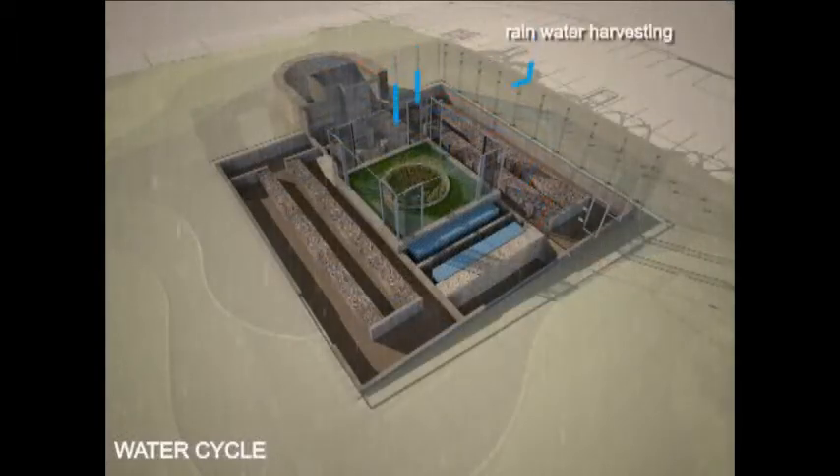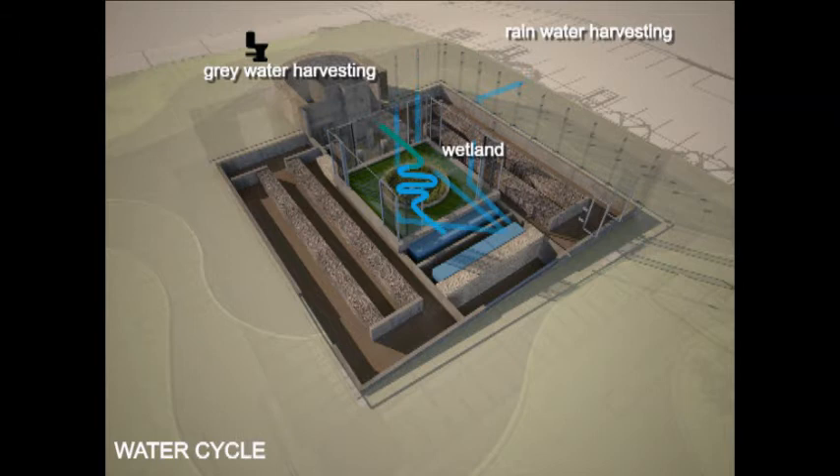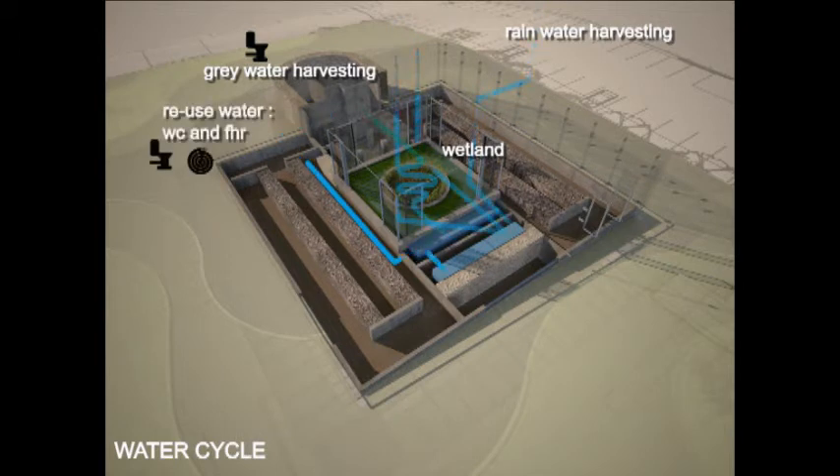Rainwater is harvested through the central atrium and stored into a rainwater tank. We also have a constructed wetland which treats the grey water from the wash basins so that we can reuse it to flush the toilets as well as for irrigation purposes.